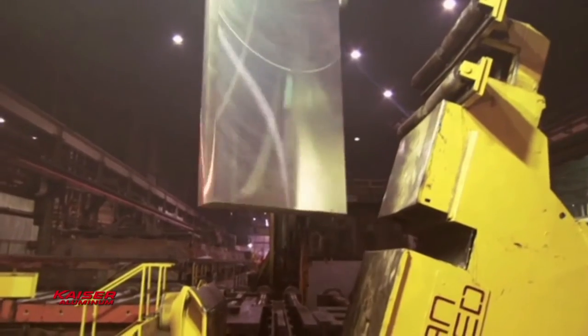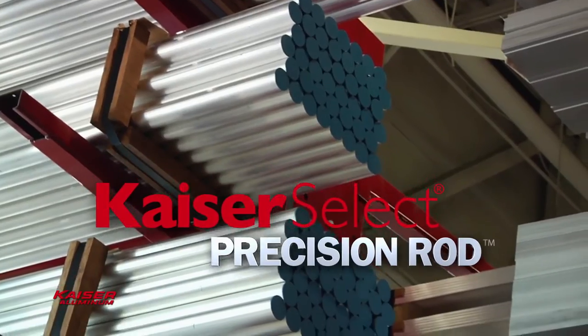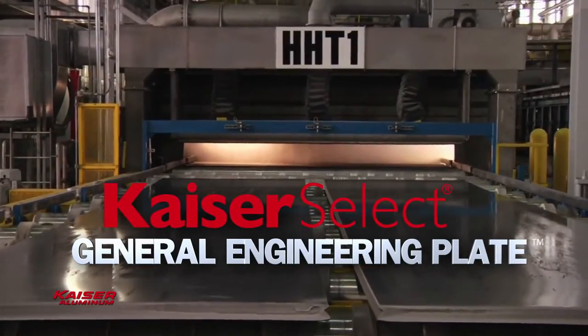That's why industry specifies Kaiser Select manifold bar, precision rod, and general engineering plate. The way the material comes in, the better it is — the less cost I have to add before I get it to my machine.